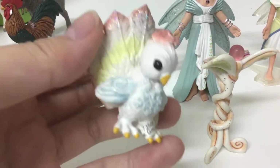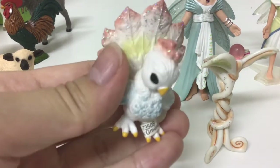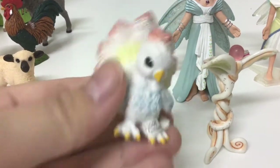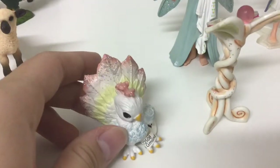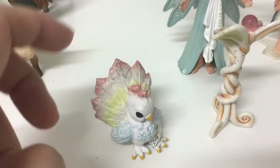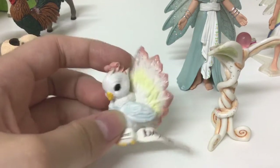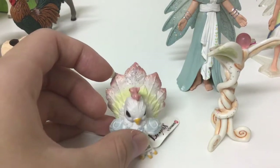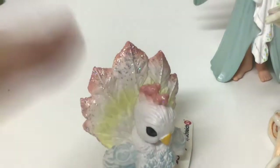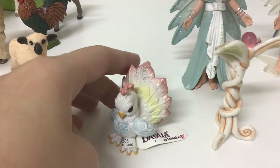Her feathers are a bit of a pastel yellow at the back and are a shimmery coral, same as her crest at the back as well. The crest is kind of like in curls, and you can even see the detailed feather outlines in her tail feathers. I really like the color combinations — I think they really suit her.